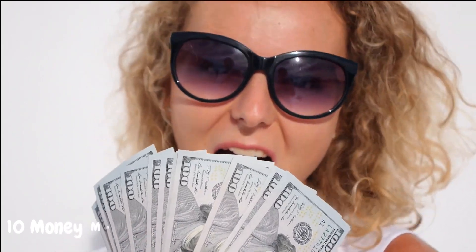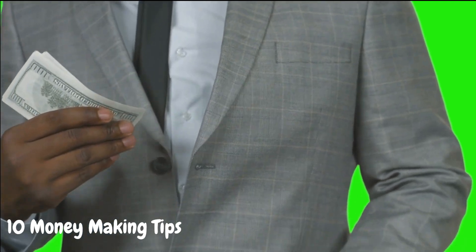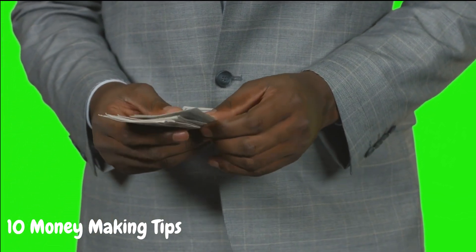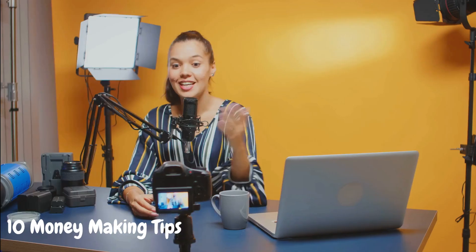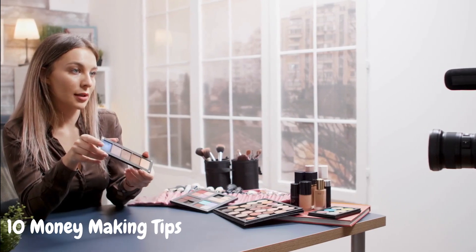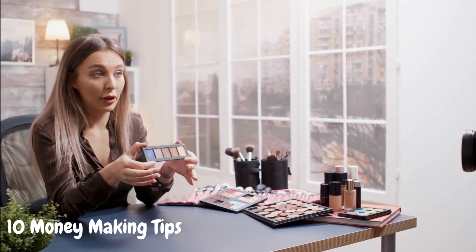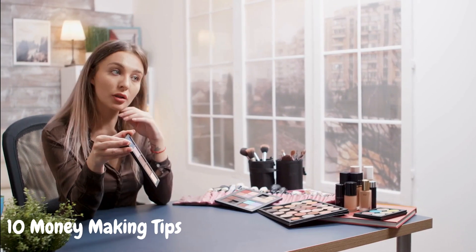Hey, YouTube creators and aspiring moneymakers. Welcome back to our channel. Today, we have an exciting topic that's perfect for those who want to keep their identity private while raking in the cash. That's right, we're diving into Money Talks, No Face Required: 10 simple YouTube moneymaking tips. If you're camera shy or simply prefer to let your content do the talking, this video is tailor-made for you. So let's jump right in and uncover some amazing faceless strategies to boost your YouTube earnings. Don't forget to hit that subscribe button and turn on notifications so you never miss out on our valuable tips.